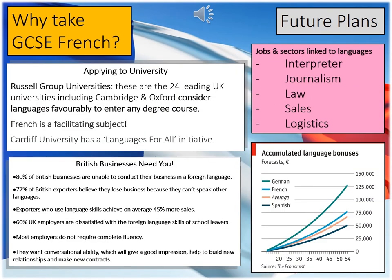Continuing this theme of why French will be useful for your future: the Russell Group universities, which are 24 leading UK universities, call French a facilitating subject. These are subjects most commonly required or preferred by universities to get onto a range of degree courses, and many top universities will ask you to have at least one A level in a facilitating subject when you apply. From a job point of view, British businesses have shown four steps which demonstrate how important languages are. Importantly, employers don't expect or require you to be fluent — they just want conversational skills, which will help you build new relationships and make new contracts.